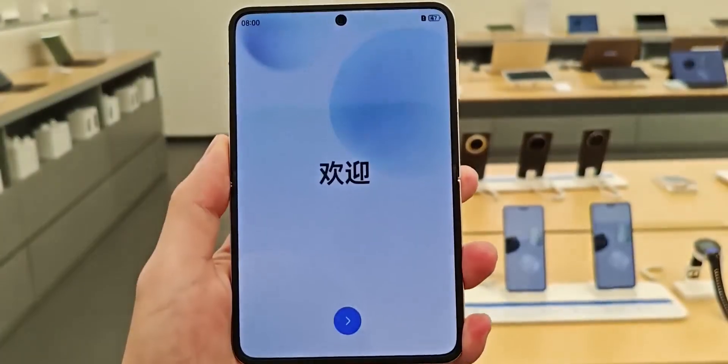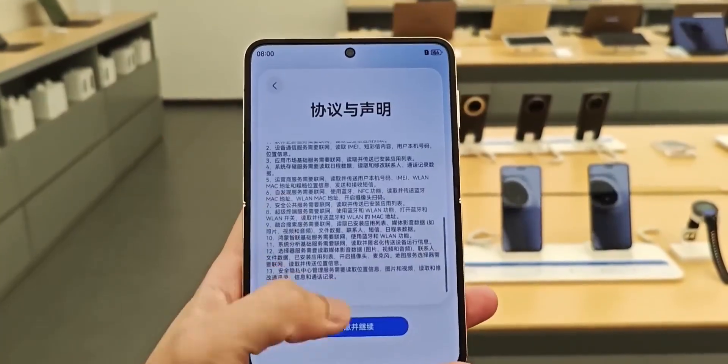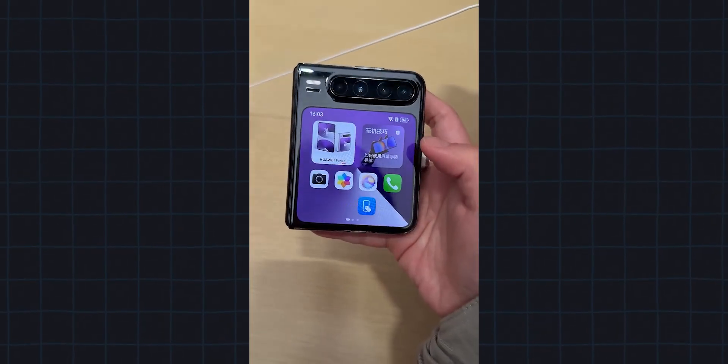This is Huawei's first phone to completely ditch Android. Running on HarmonyOS 5.0, the Pura X offers a seamless AI-powered experience with intelligent features and smart optimizations.